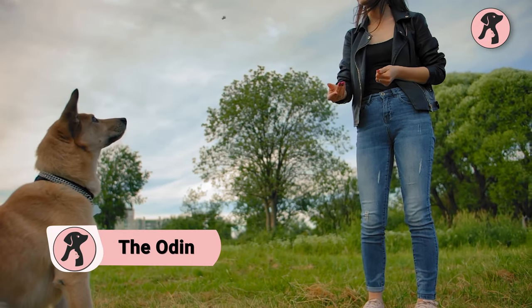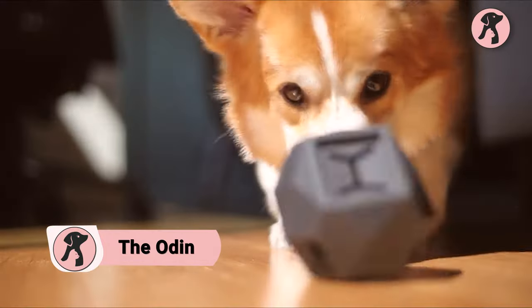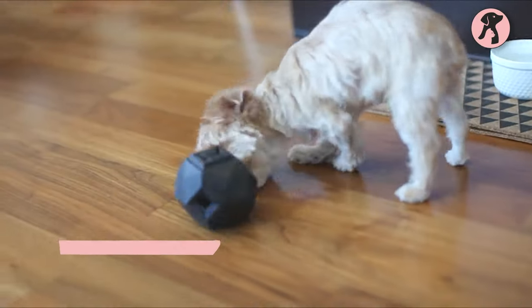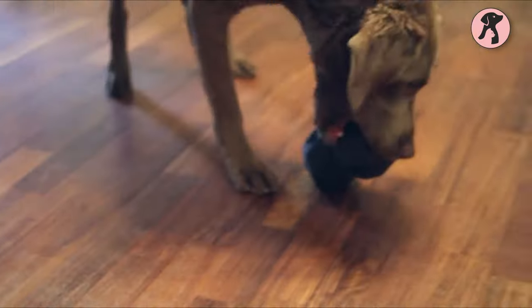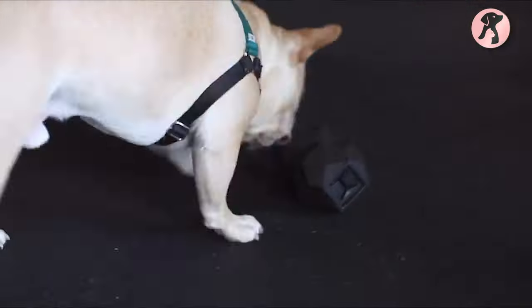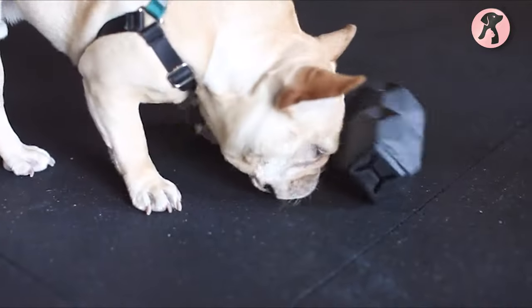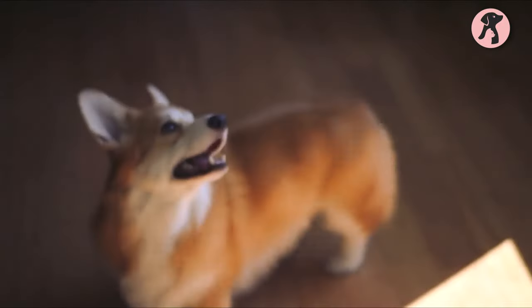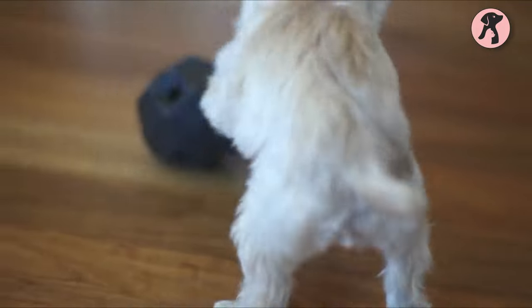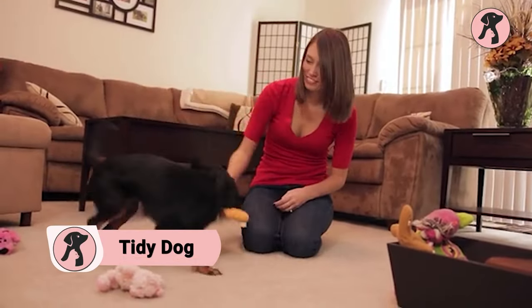Dogs love treats, and when playtime pairs with it, nothing can be better for your puppies. So here we have the Odin, designed especially for your puppies. Fill it with dog food and let your dog play with it — whenever your lovely doggo plays with it, the food will come out from inside, and their natural instinct will consider it a reward. This provides physical and mental stimulation with positive reinforcement.